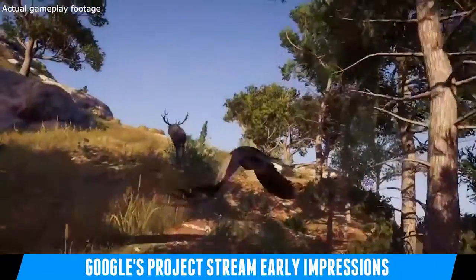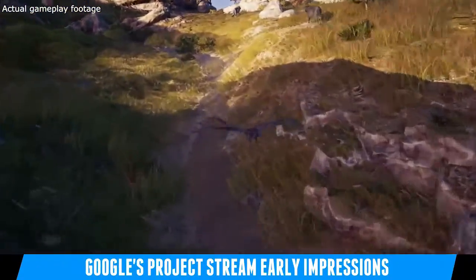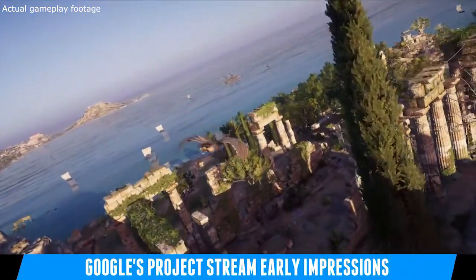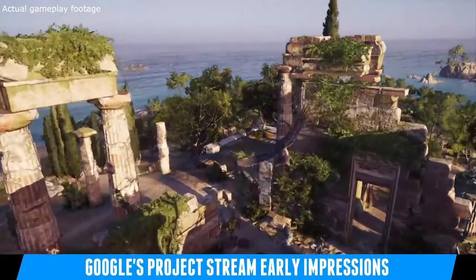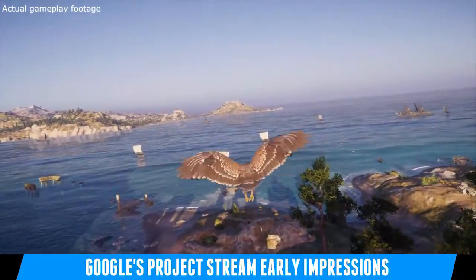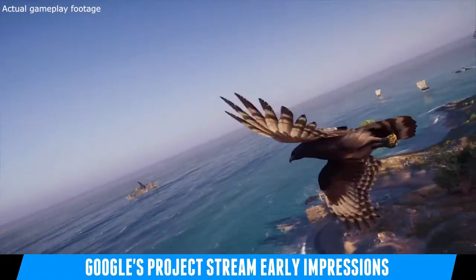I was lucky enough to receive an invite to Project Stream and I've been playing it ever since I got the invite. I've got about 2.5 to 3 hours racked up in Assassin's Creed Odyssey and to be quite honest I'm really impressed with what Project Stream is showing us.